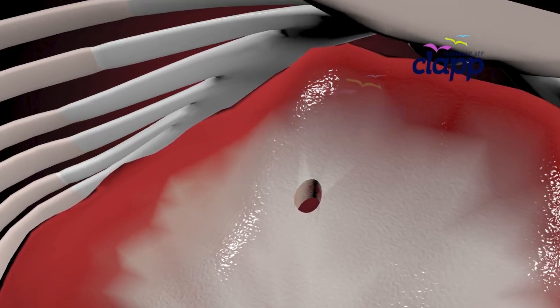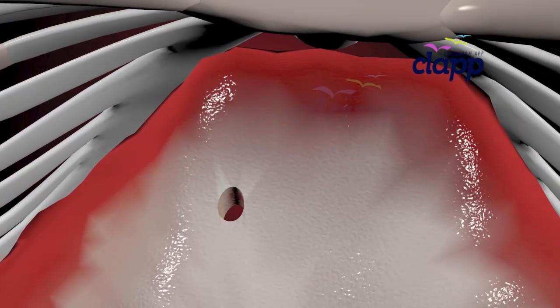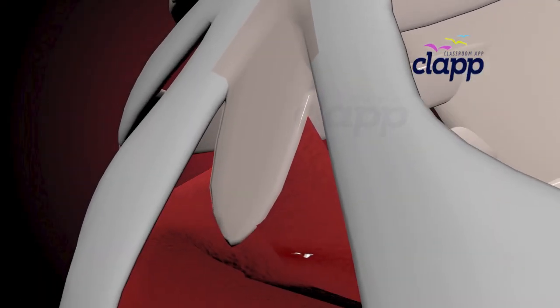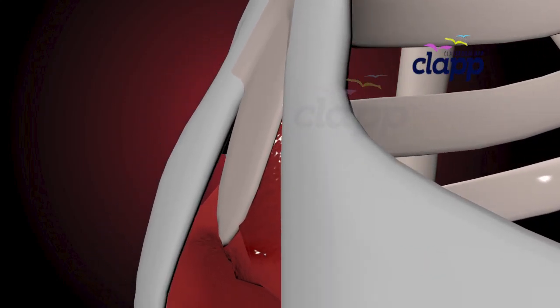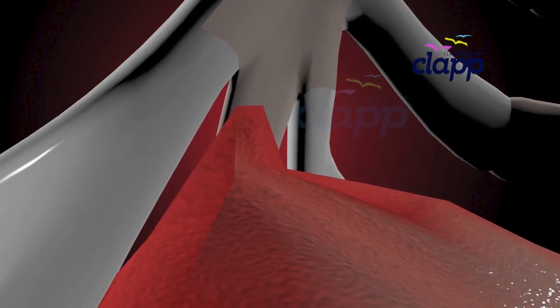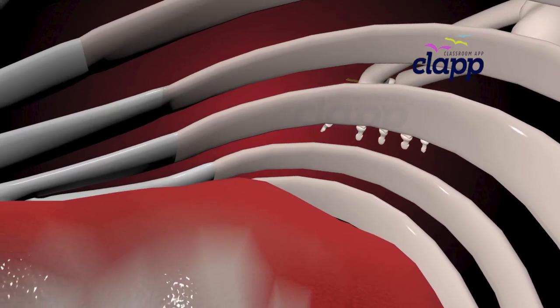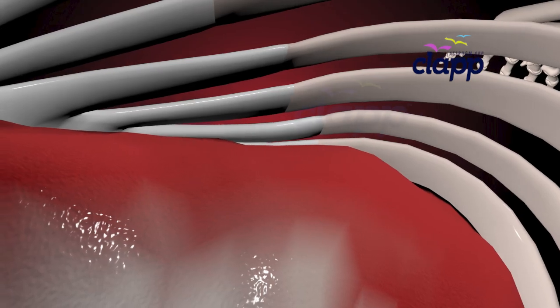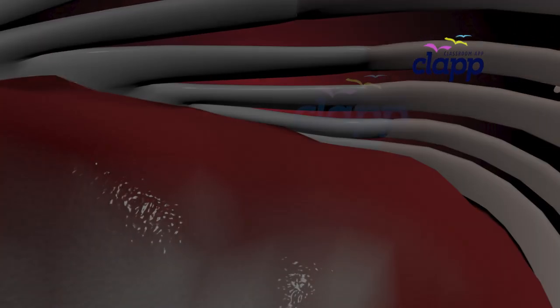The diaphragm has three peripheral attachments based on where it attaches. In front, it attaches to the sternum — this is called the sternal part. On the sides, it attaches to the lower ribs — this is called the costal part. In the back, it attaches to the spine via strong ligaments called crura — this is called the lumbar part.